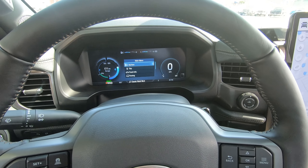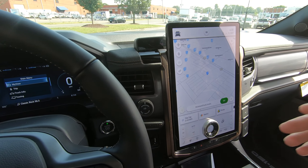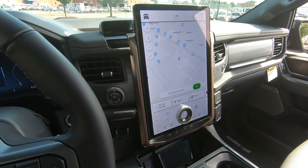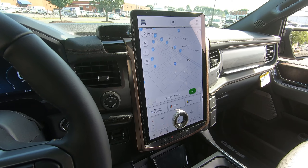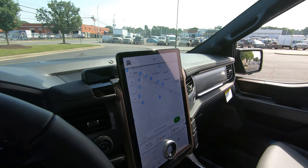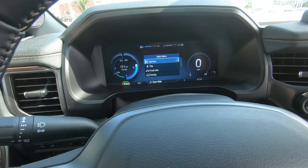This has an intelligent range system that actually takes into account the ambient temperatures, the terrain you're traveling over — say you're going through the mountains or at sea level — and it knows how much weight you have in the frunk and in the back, or what you're towing, and will adjust this range accordingly.